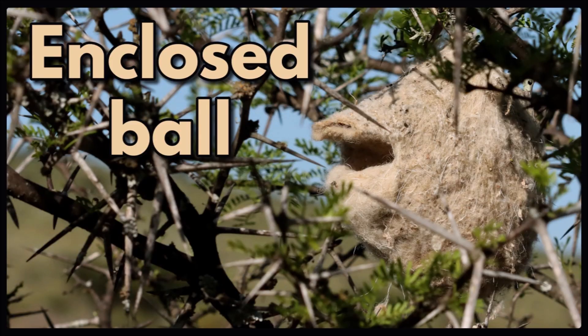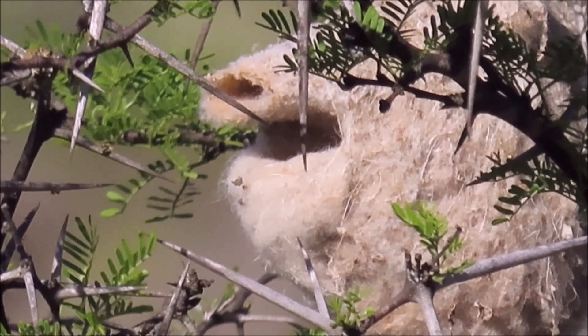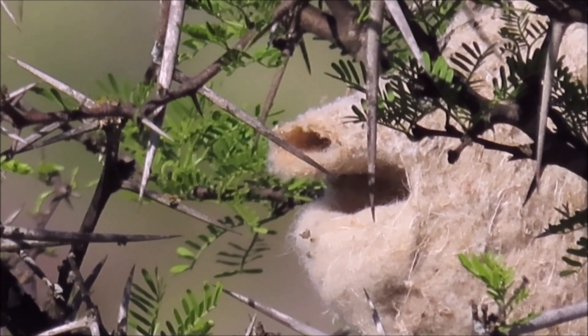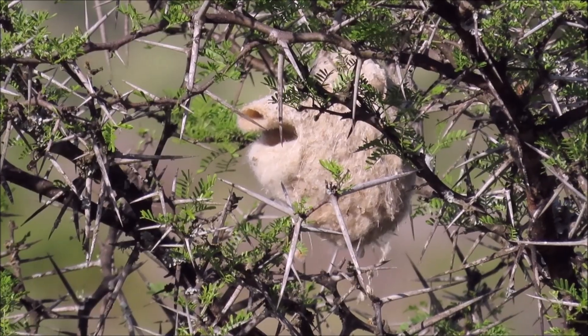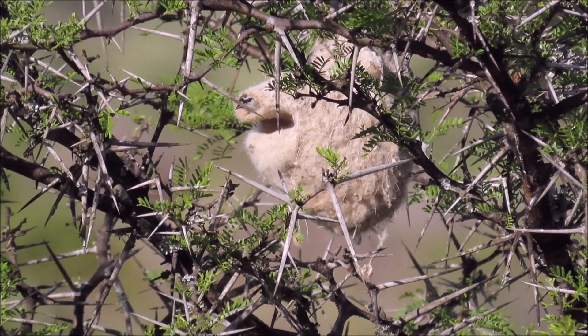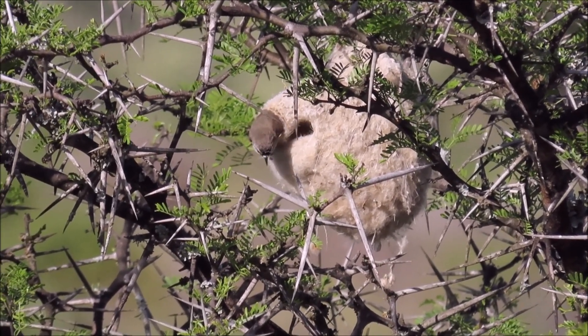Another form of closed ball nest is the incredibly unique nest of the Cape Penduline tit. This one is made of pure sheep's wool. It has a false entrance under the main entrance spout to fool predators like snakes. These birds open the entrance spout with their foot when they enter, and close it with the top of their head when they leave, always making sure it is properly closed.